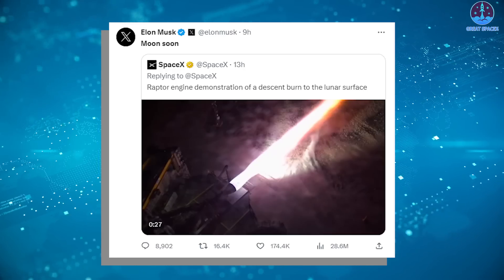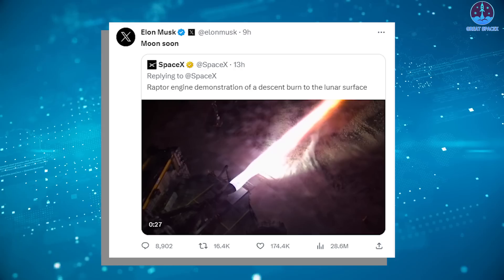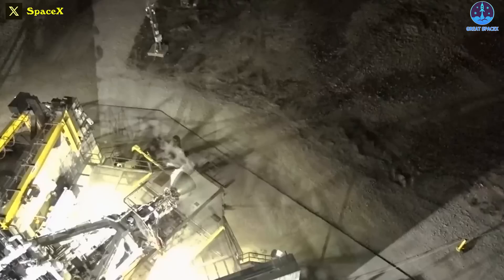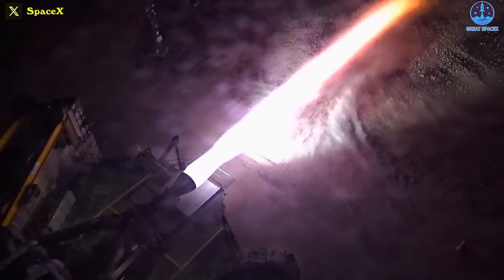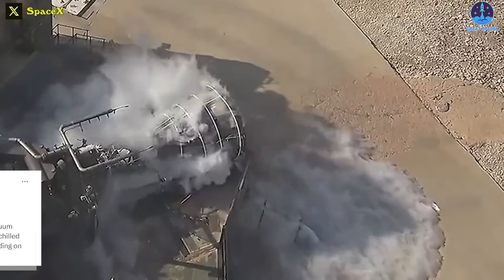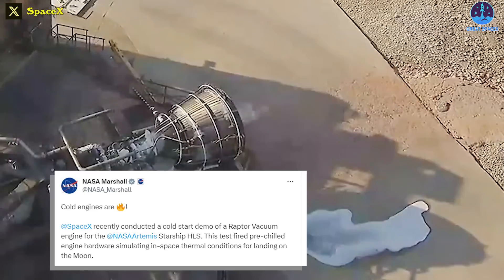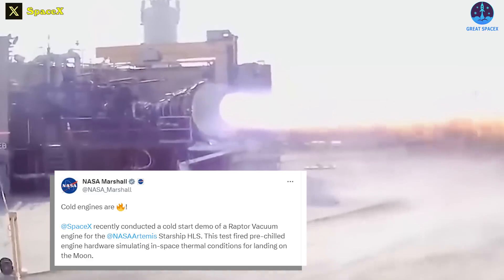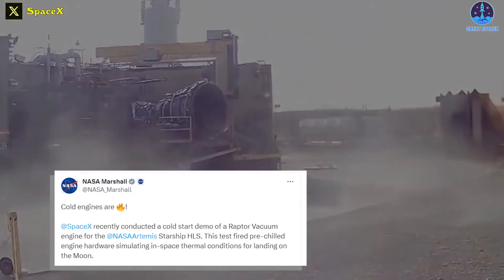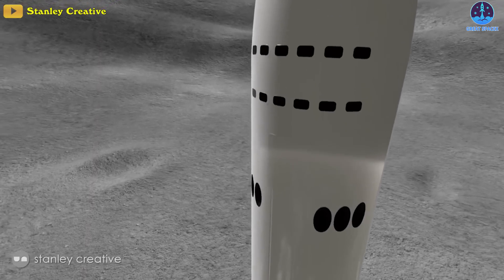Meanwhile, Elon Musk tweeted "Moon soon" in response to a SpaceX video test of a Raptor vacuum engine chilled to mimic conditions after a long coast period in space. He called it "truly gorgeous." Most notably, this is an engine test for NASA's Artemis 3 moon lander. SpaceX recently conducted a cold-start demo of a Raptor vacuum engine for the NASA Artemis Starship HLS, firing pre-chilled engine hardware simulating in-space thermal conditions for landing on the moon.